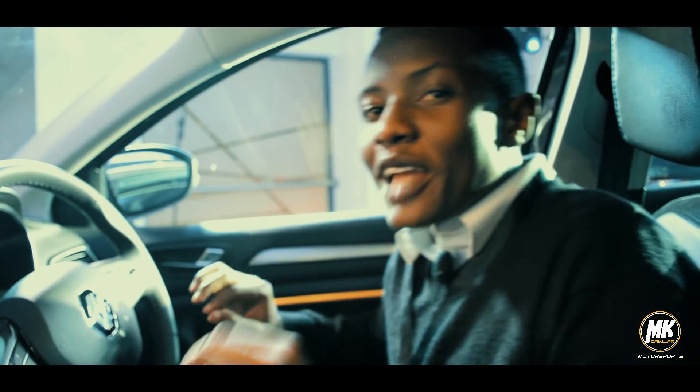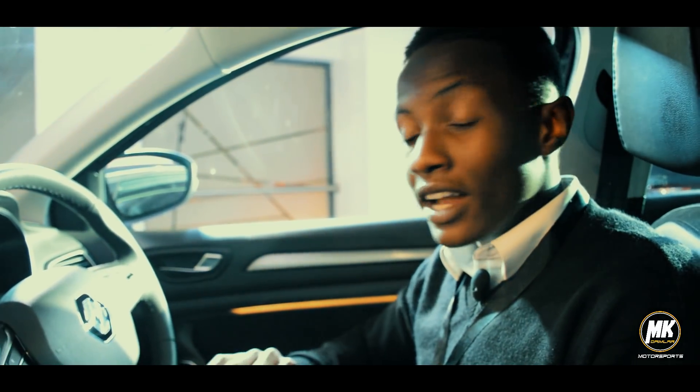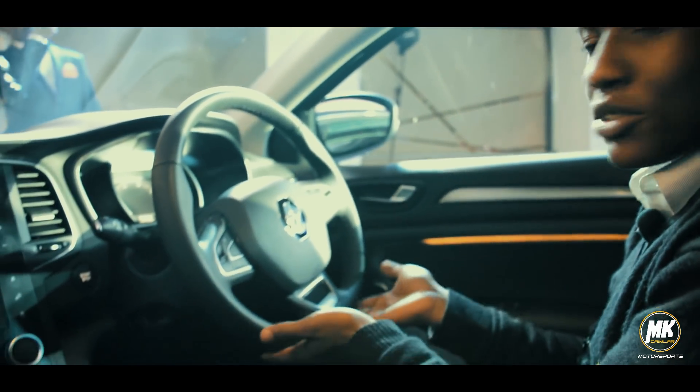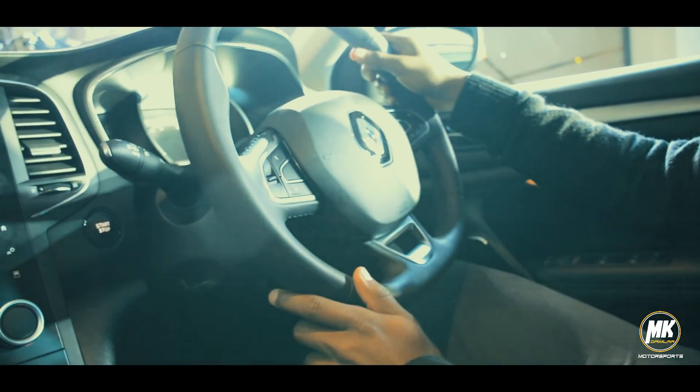So finally, some time alone with this beauty. This Renault Megane, as you can see, has a very nice steering. It has a sporty version of a steering — with a flat bottom here — because it's a really comfortable car.